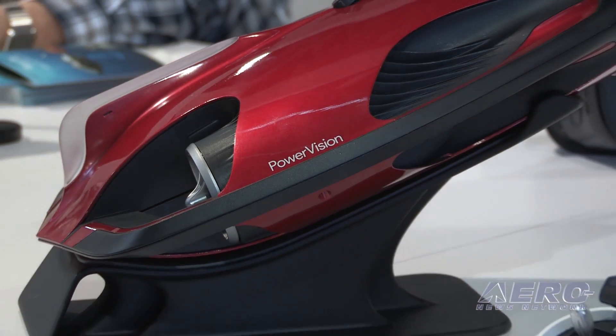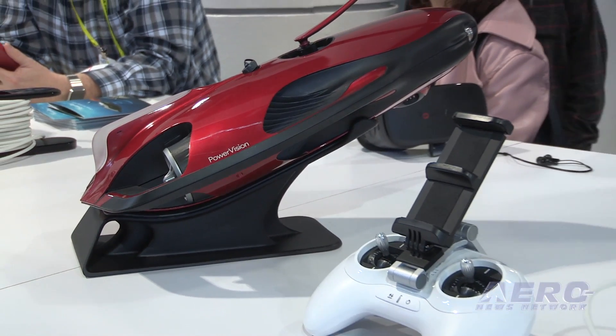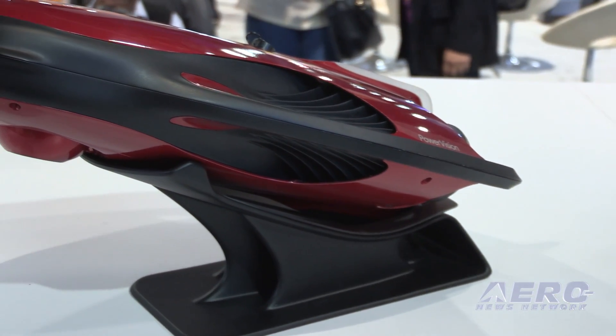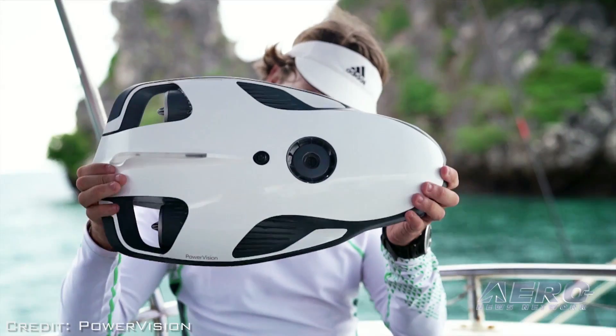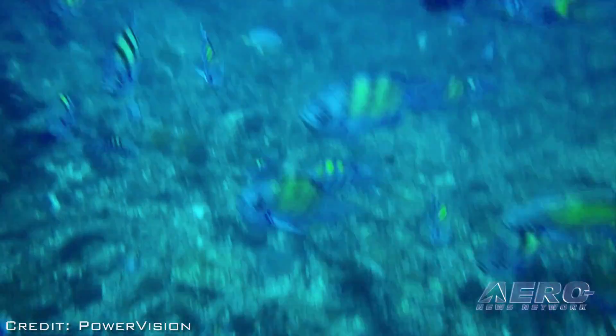Power Vision has also ventured into non-aviation segments with a submersible called Power Ray. As a robotics company, they look at where robotics will be integrated into everyday life. It started with the idea of building a cinematography and photography platform underwater, and from there it germinated with the concept of accessorizing it. They took one step further and accessorized it from the start.